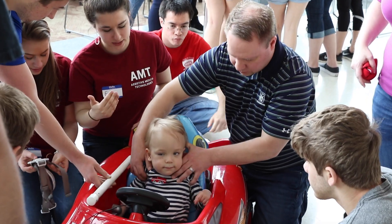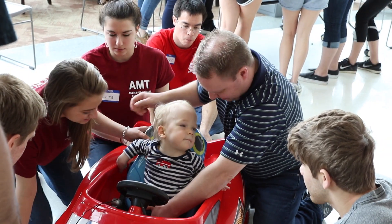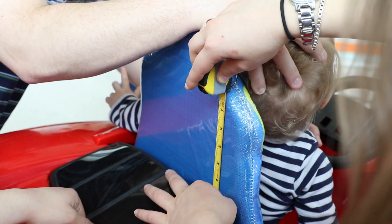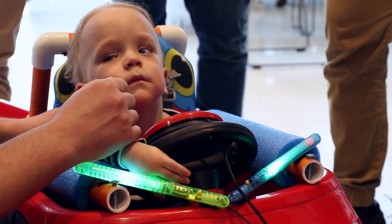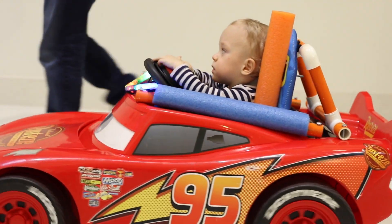He is two years old but he was born at 25 weeks, so that's like three months premature, so he's very delayed and one of his biggest issues is his mobility. We're still working on sitting and crawling — he can do those things with some support — but the main thing he doesn't get is to move around a lot. Oh my gosh, he's off! Where are you going?